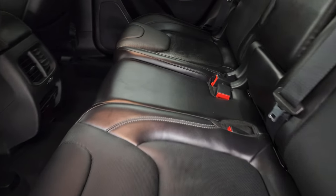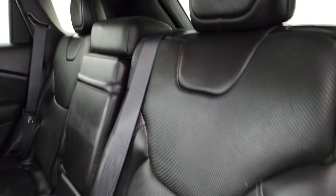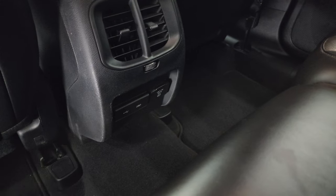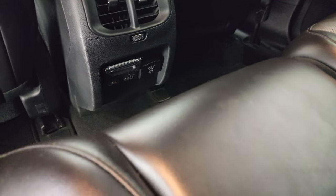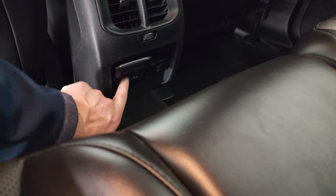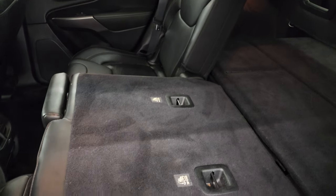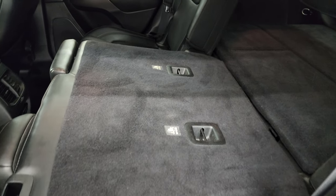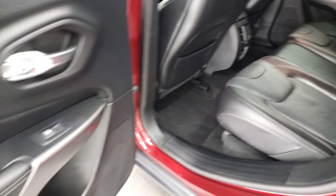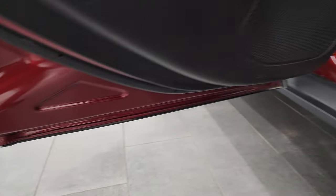Back seats are just as clean as the front seats — no rips or tears back here. It does have the latch child safety system for any child car seats you may have. Factory floor mats back here. You do get a 115-volt, 150-watt plug-in, and it does come with two USBs and two USB-Cs. These seats fold down for extra storage and you can see just how flat they go. Child safety locks on the back doors, and the bottoms of the doors all look really good.